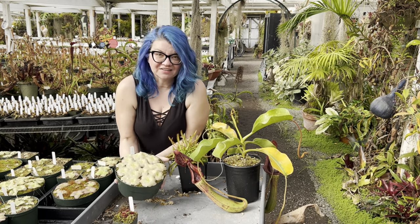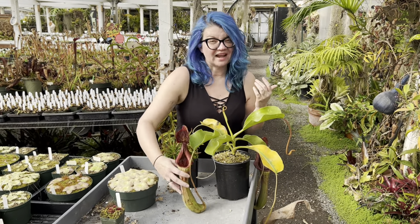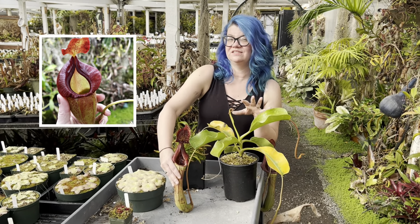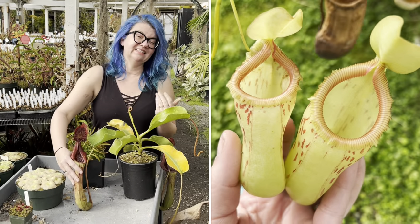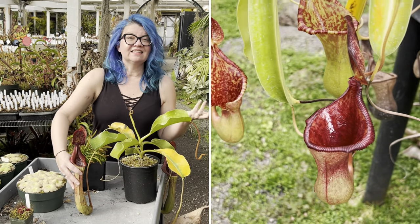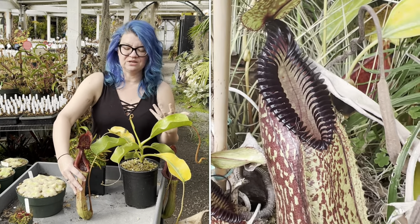My last one to show you is Highland Nepenthes. Nepenthes make great houseplants and this is actually the one that cats seem to eat the least. So if you're looking for something your cat probably won't eat, it's surprisingly the Highland Nepenthes — they're not that into it. They might nibble the leaves a little bit, but these tend to be pretty big plants over time, so they can take that abuse.